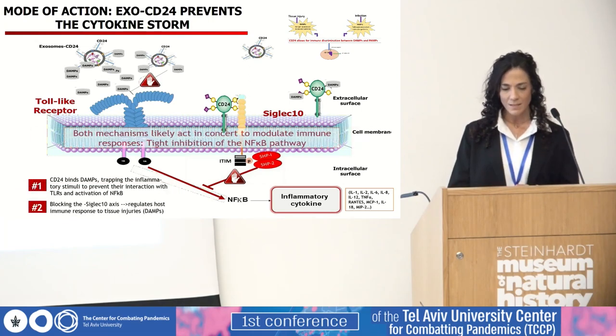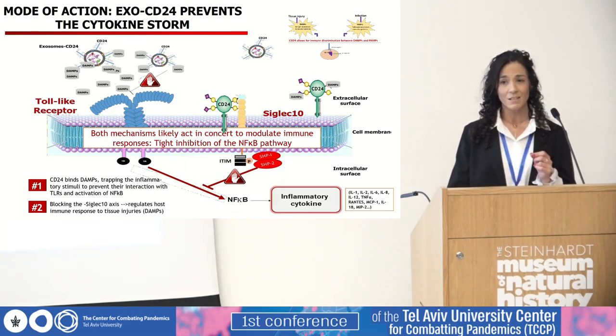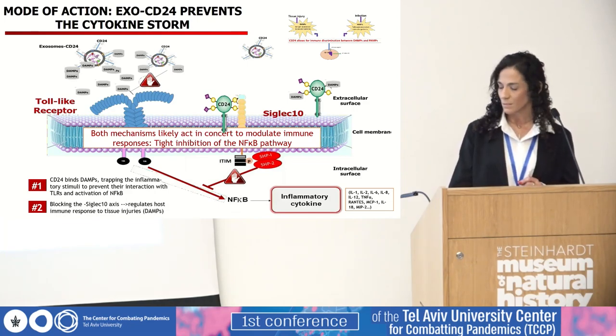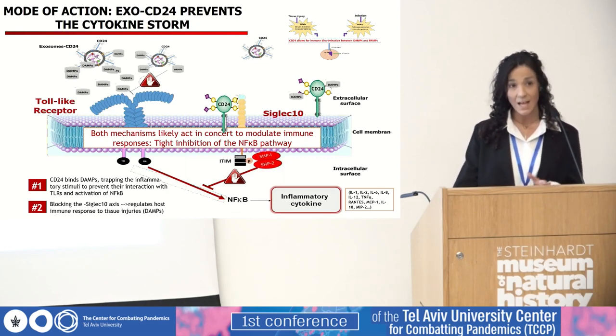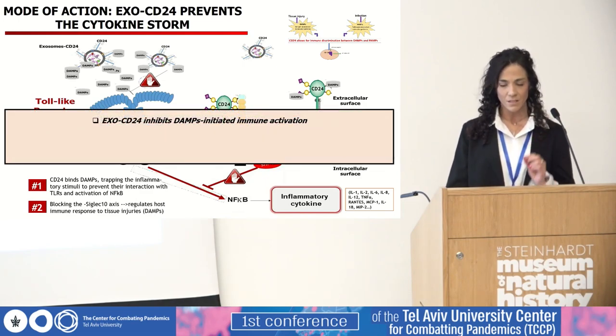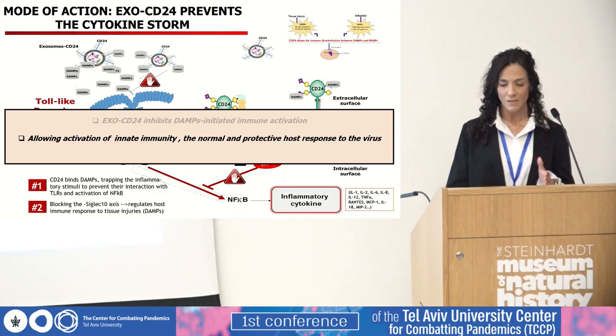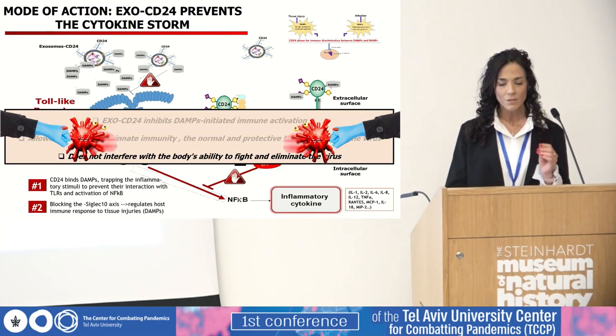EXO-CD24 attenuates the activity of NF-κB and therefore the activation of the immune system by at least two mechanisms. Unlike steroids, which do not discriminate between DAMPs and PAMPs and therefore shut down the entire immune system, EXO-CD24, while it inhibits the DAMP-initiated immune activation, does not interfere with PAMP immune recognition. Therefore, it allows activation of innate immunity, the normal and protective host response to the virus, and does not interfere with the body's ability to fight and eliminate the virus.